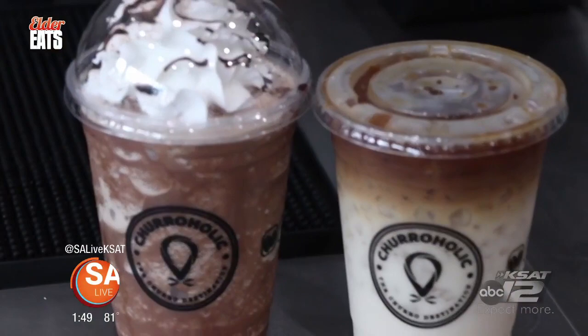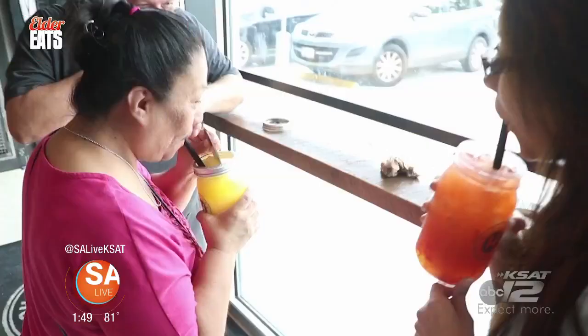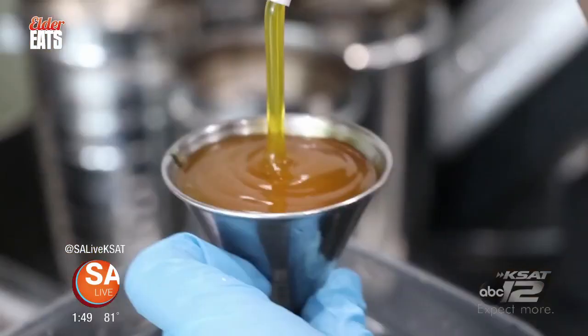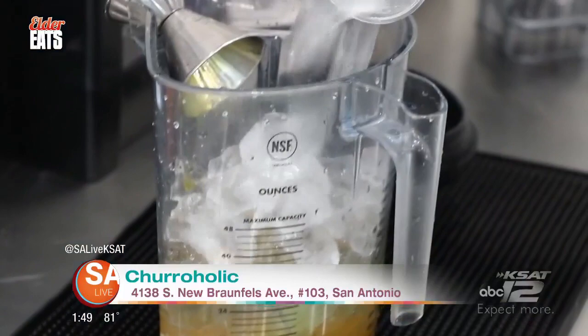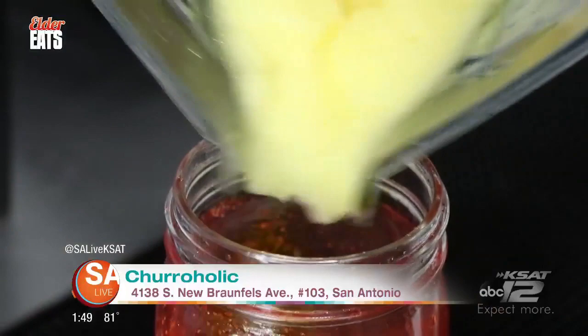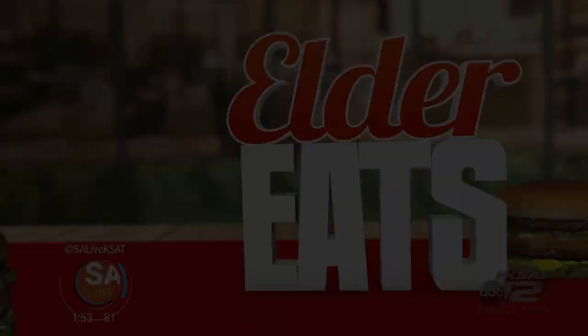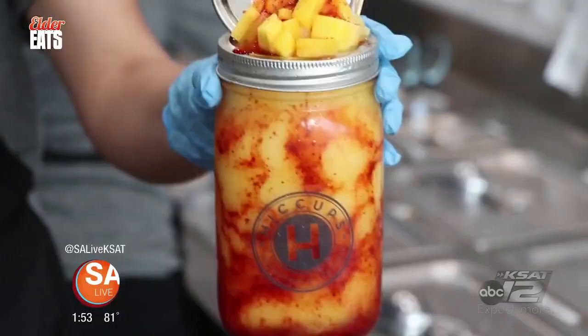From sweet and fruity to coffee drinks packed with caffeine, the shop also serves up a ton of drink options. One of their top drinks is their chamoy mango. This is like a carnival creation — a chamoy mango explosion. It has actual pieces of mango on top, with the chamoy mango in there. It just looks like something you want to drink on a hot day. It's sweet, it's a little sour from that chamoy. It's really cold — might get a brain freeze.